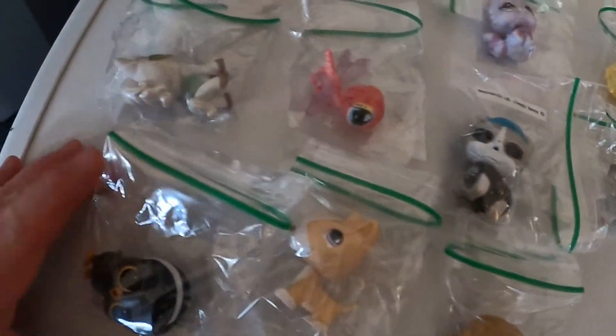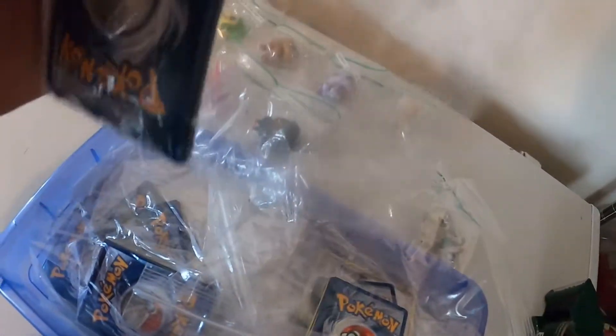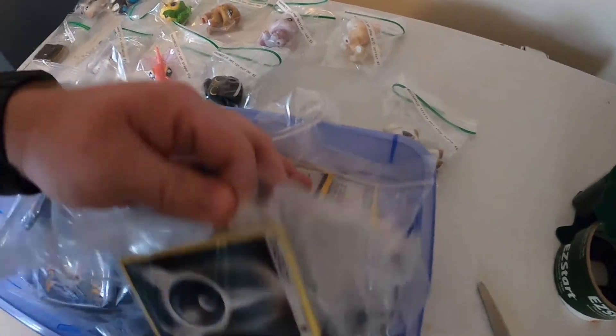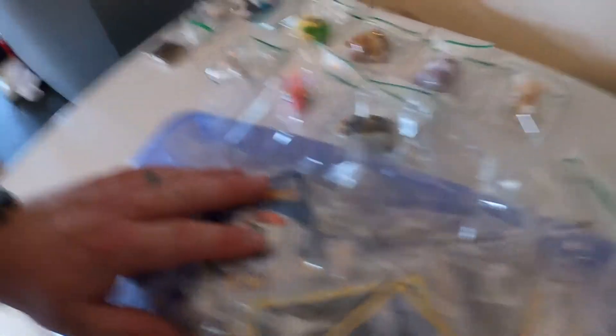Now that I've got everything bagged up — the Littlest Pet Shops, LOL, and that lighter — I printed out a sheet that I'm gonna cut out and tape onto the baggies. You can see I've got the booth number, the price, and the detail of what it is. This will help you make better sales and gives a nice description instead of handwriting. I've also got these Pokemon cards bagged up to put in my booth — ten cards for three dollars, which I think is a pretty good deal.